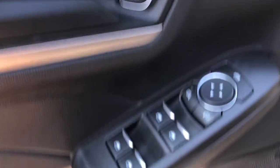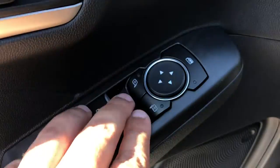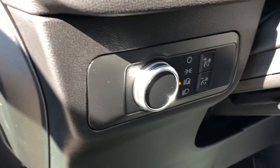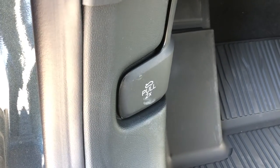Moving up to the driver's door, we do have the power lock controls, the power windows, and the power mirror controls. On the inside we also have the automatic headlight controls — it's a double pole for the hood.